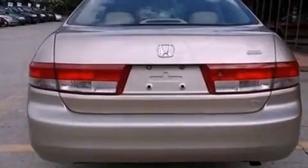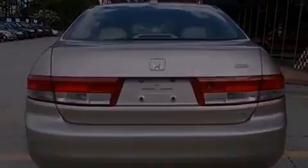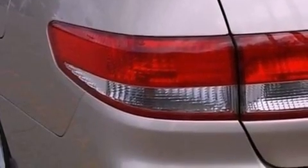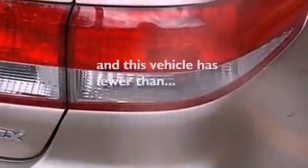Additional features include four-wheel independent suspension, an illuminated driver's side vanity mirror, an anti-lock braking system, a keyless entry system, and this vehicle has fewer than 80,000 miles on the odometer.